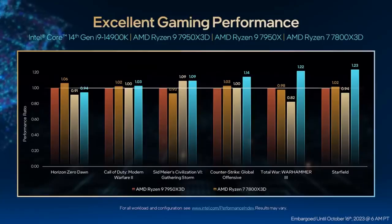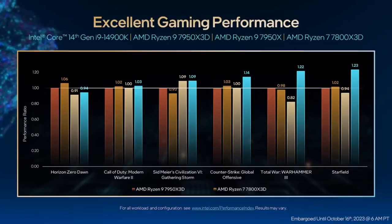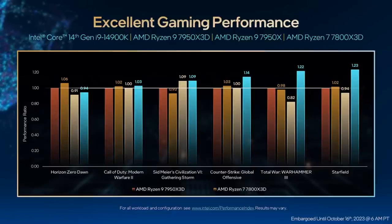Here we show the Intel Core i9-14900K up against three different AMD desktop CPUs. We show general leadership against all three products in these games, including the 7800X3D, which is considered their top performer in gaming. You'll see how our performance in creator workloads makes the new Core i9 the best all-around processor for desktop users.